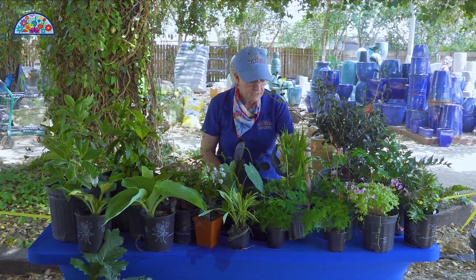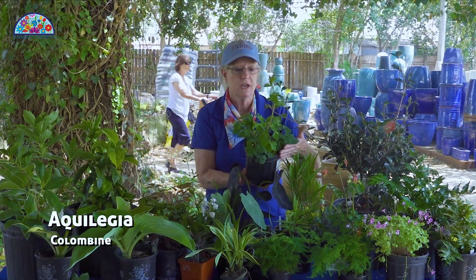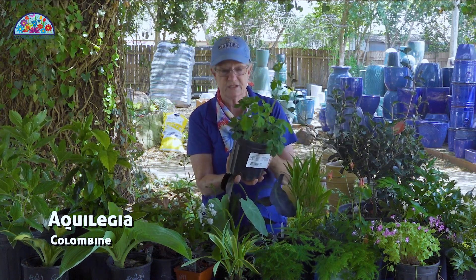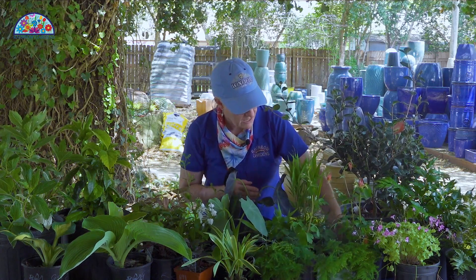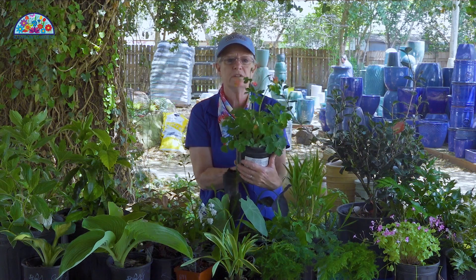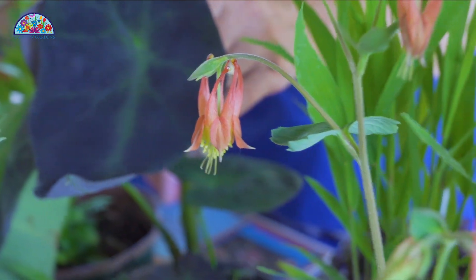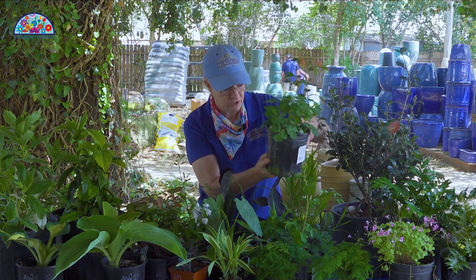We have some native columbines which are also going to give you flowers in the shade. The one talked about the most is the Texas yellow, or Texas gold columbine, and it will do very well. This one is a really interesting one — this is called a wild red columbine, and she just has really pretty little blooms that look like little upside-down umbrellas or little droplets. It's a very pretty, interesting bloom.